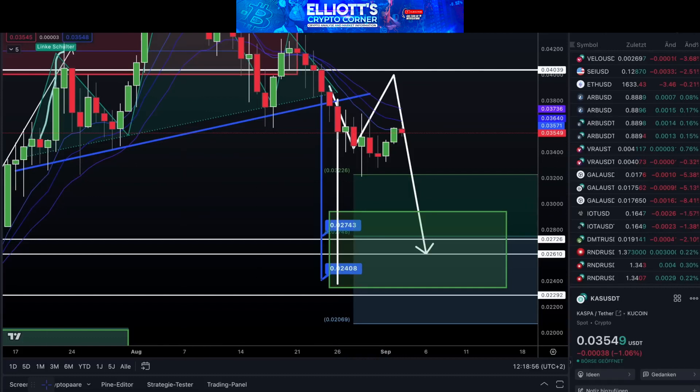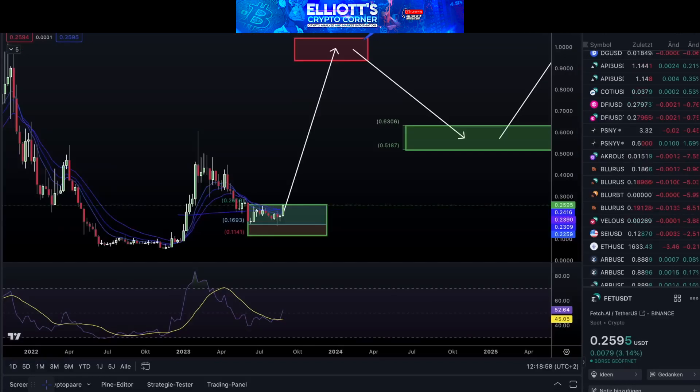Next, let's shift our focus to FET. Our perspective on this is positive. Based on Fibonacci levels and other indicators, it has the potential to reach around $1 and seems to align well.